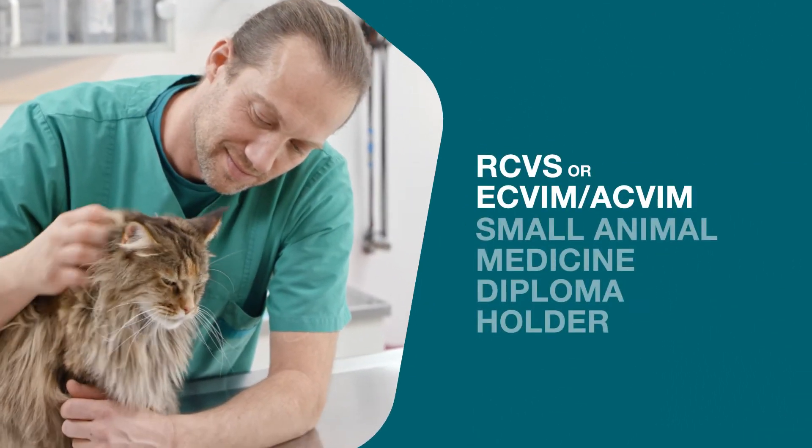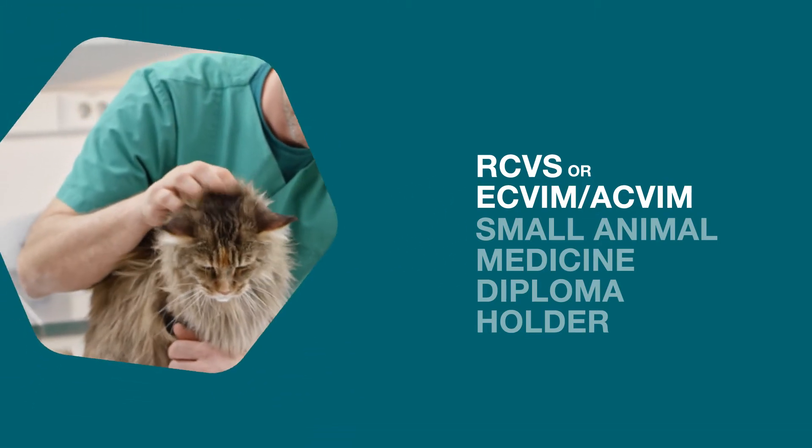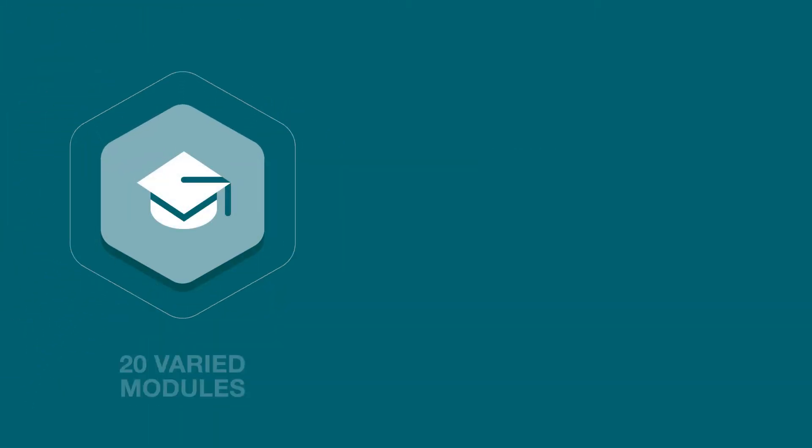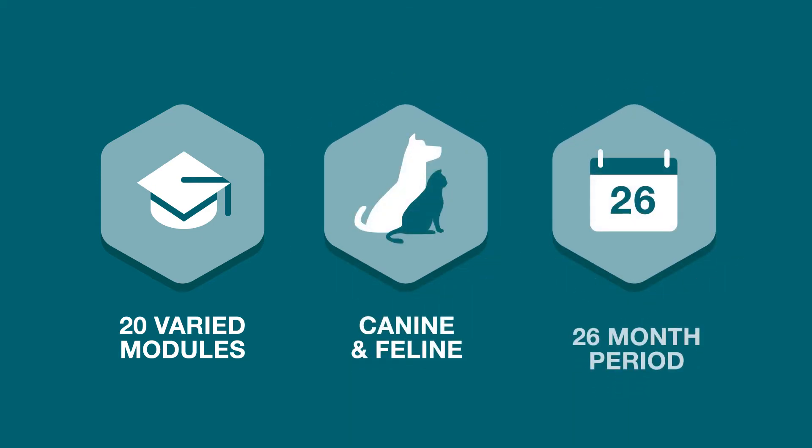You'll have the support and guidance from qualified professional module tutors who are specialists in their respective field and will oversee each of the 20 varied online modules covering key canine and feline medicine topics over a 26-month period.